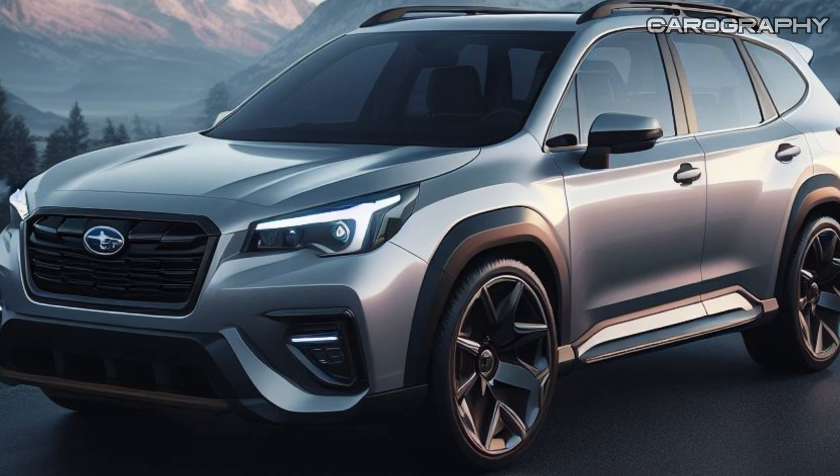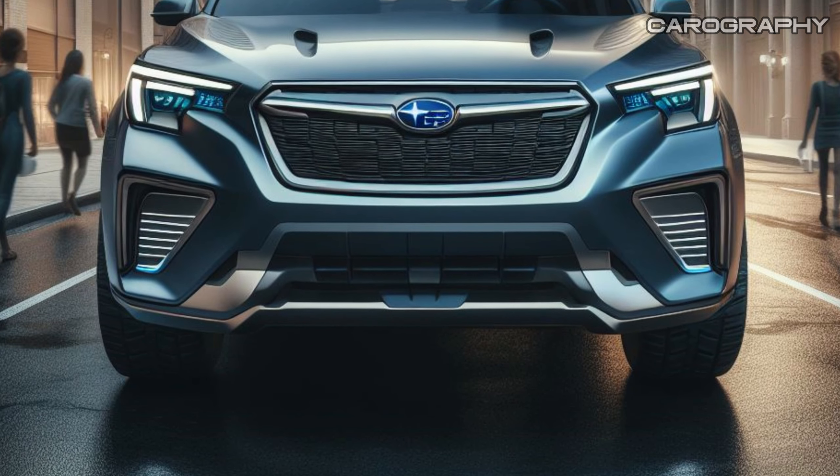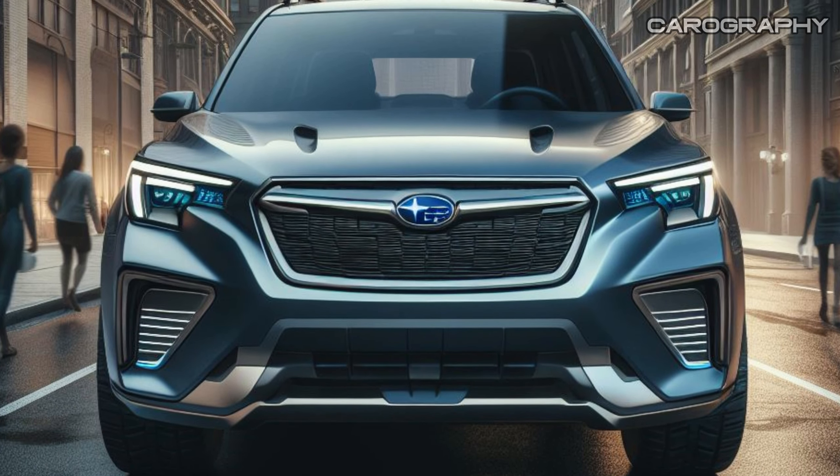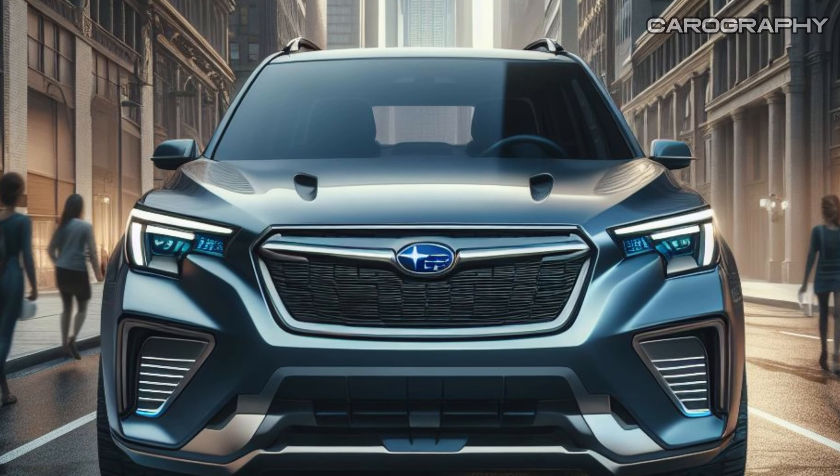Claims of all-new originality get tossed around carelessly, yet the 2025 Subaru Forester has new sheet metal, a stiffer suspension, and a larger infotainment screen, and it's upgraded inside.